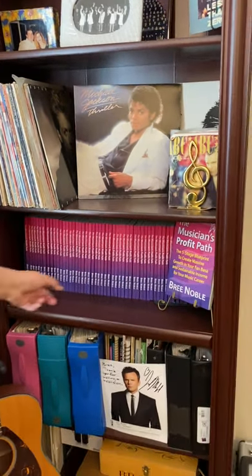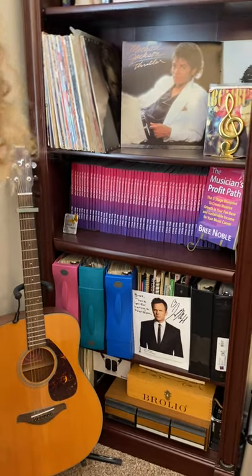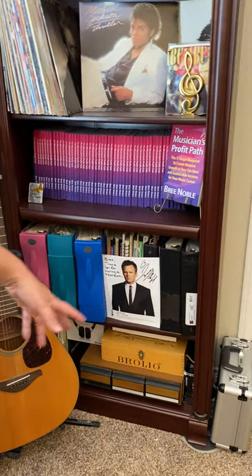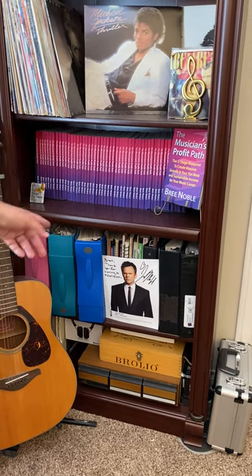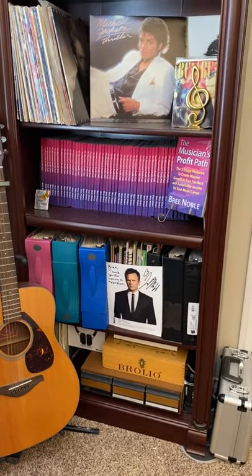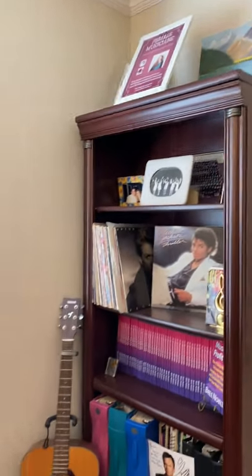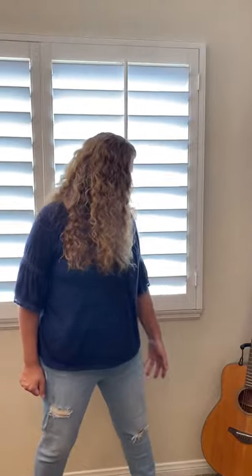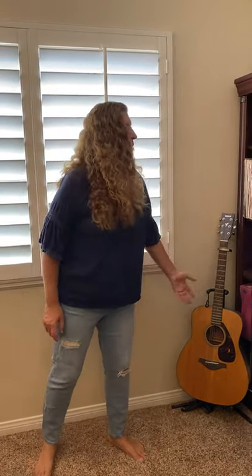I've got all my copies of my book down here so people can see it. And then I've got my actual functional stuff down here that I use — binders of music and stuff. But of course, I've got my Joel McHale picture; a friend of mine was friends with Joel McHale and got me an autographed picture. I always get a lot of comments on that one too. And I've got my guitar. If you guys know me, I'm a keyboard player, but I still always want to learn to play guitar and I can play it a little bit, so I do still kind of noodle around on it sometimes.